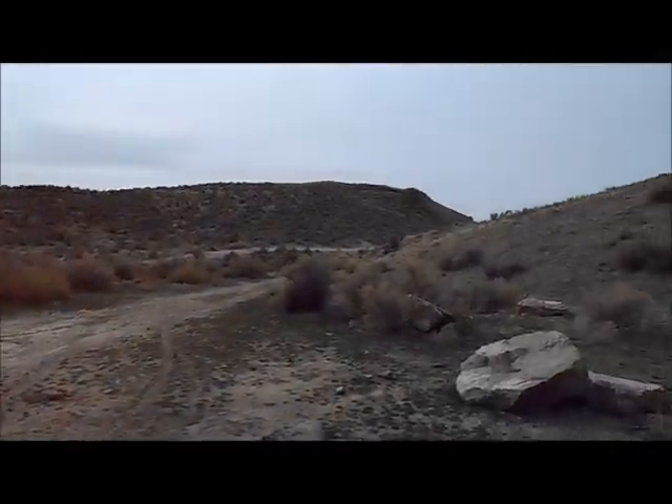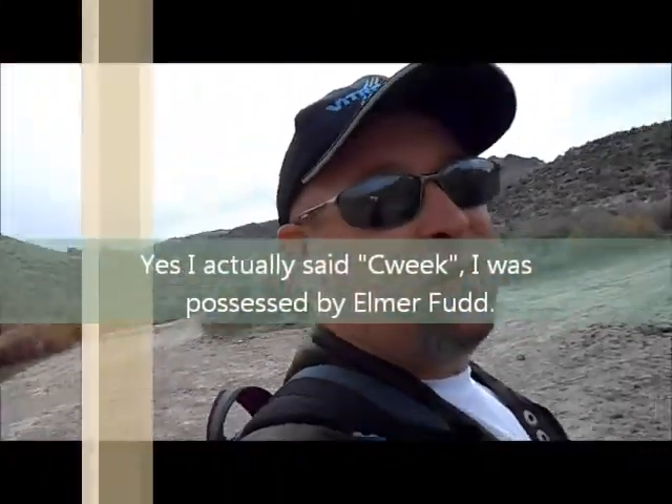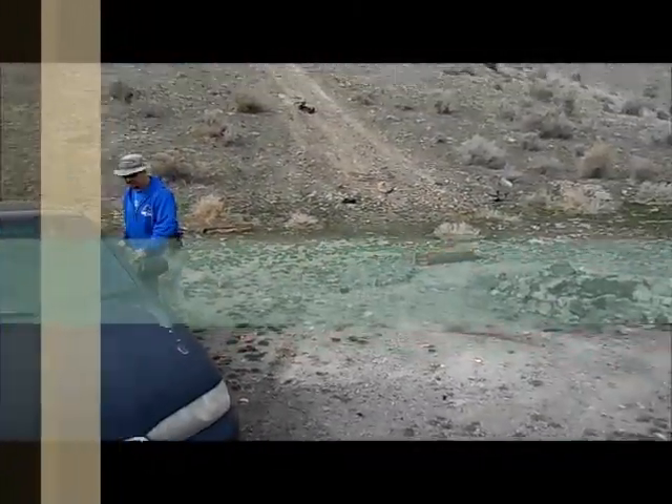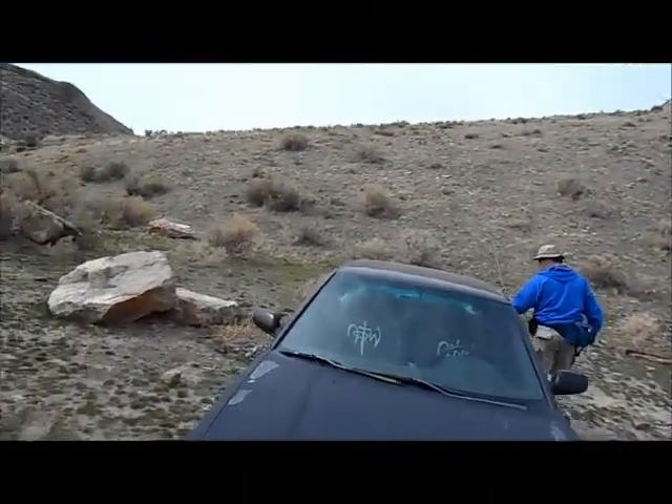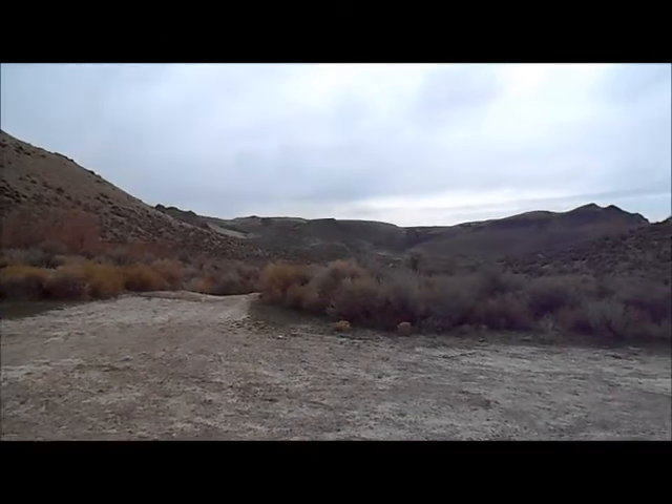We're gonna be hiking into Squaw Creek Canyon. This is Matt and Lee and we're gonna go see what we see. Take some pictures on the way for you.